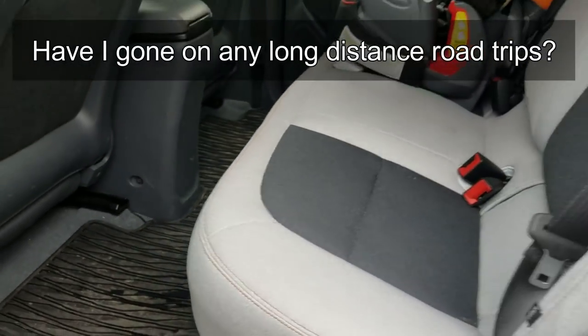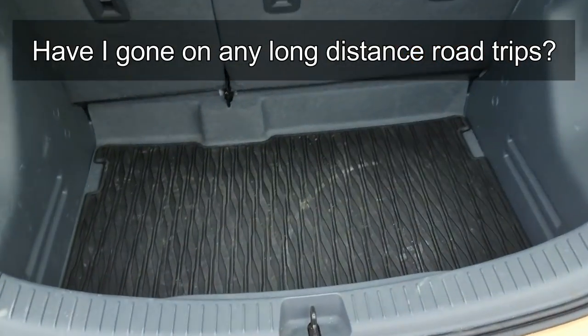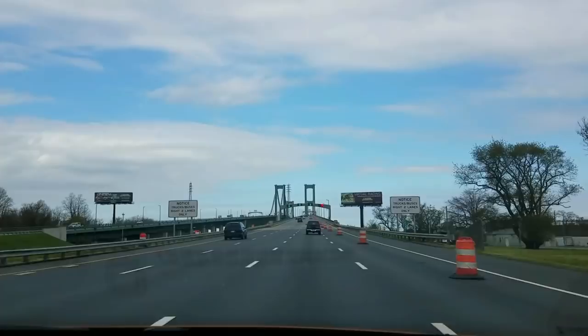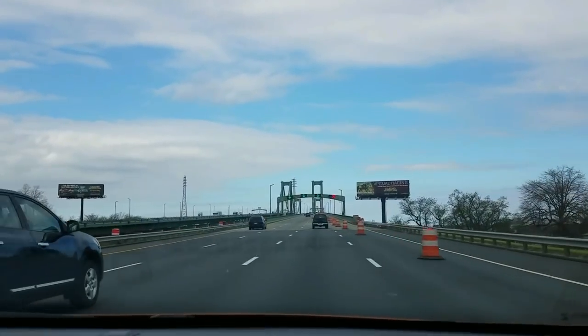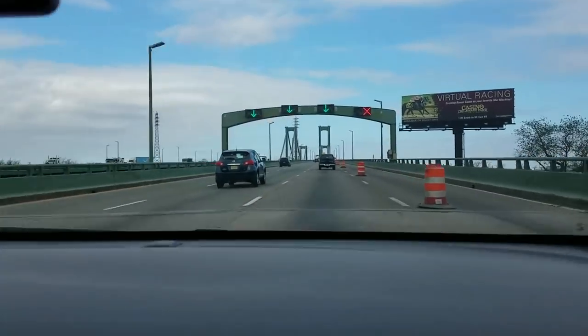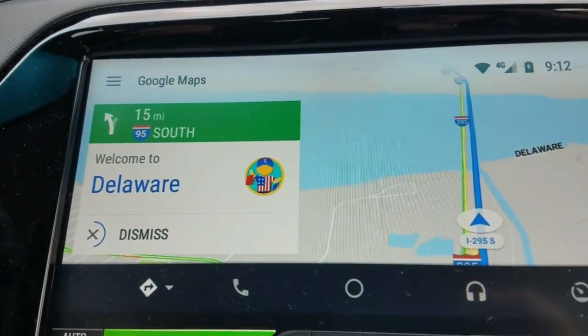The Bolt has plenty of cargo room too. With a flat floor and a deep trunk, I haven't had any problems when it comes to going on vacation or packing for an overnight stay. There seems to be this misconception that if you buy an electric car, it'll only be good to use in or around your home area, and that you'll never be able to go anywhere else with it.